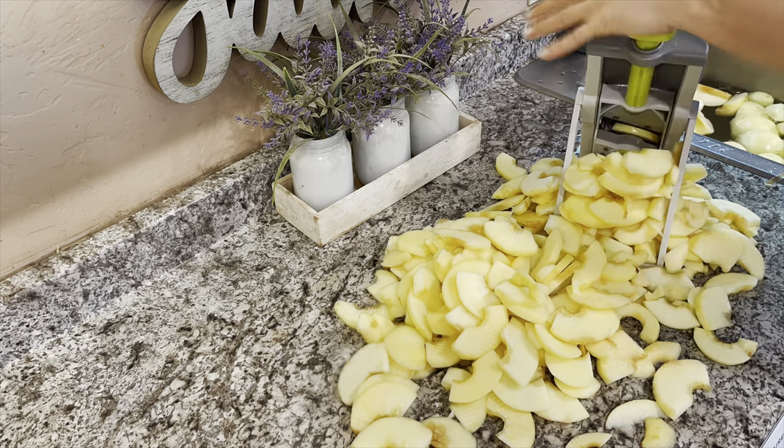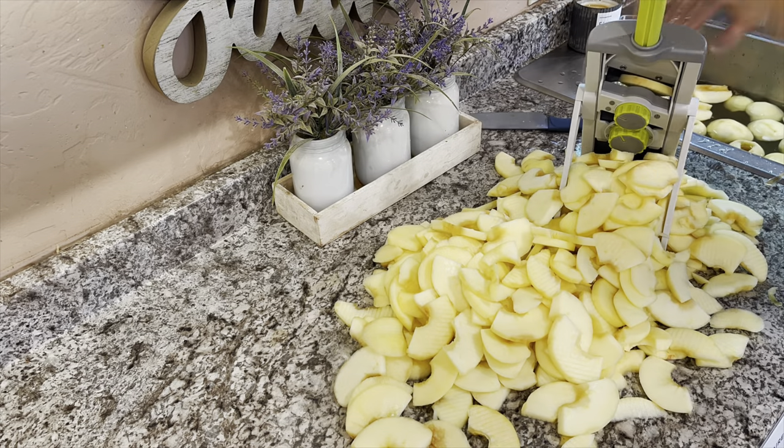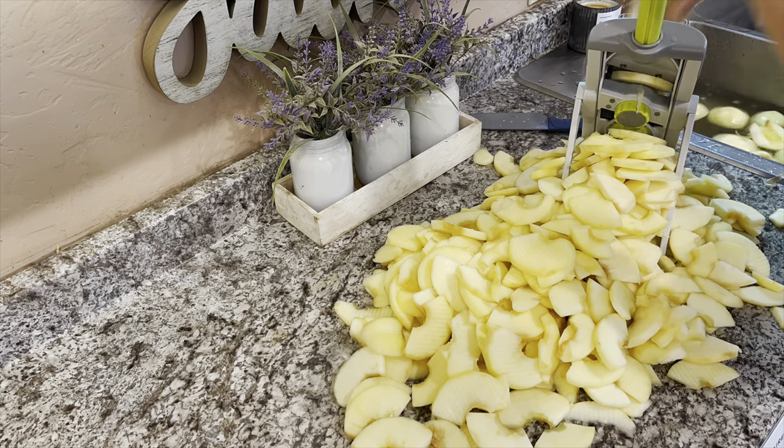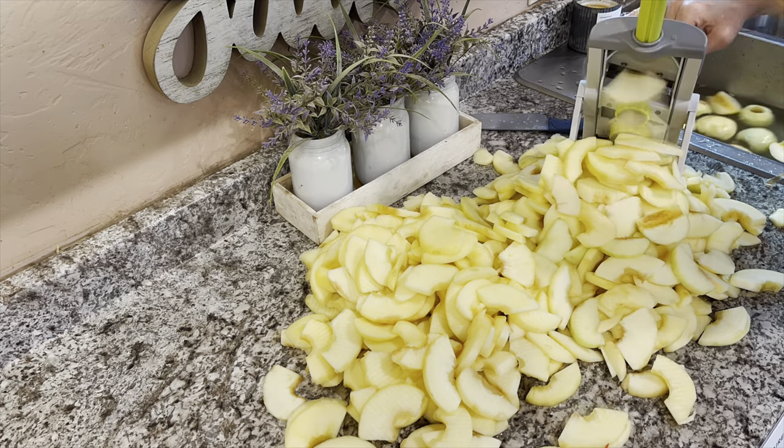This is another one of Pampered Chef's handy tools — it's called a French fry maker. I have used Pampered Chef products for years and recently I decided I was going to become a consultant. If you're interested in the French fry maker, I will put a link in the description and you can go check it out.